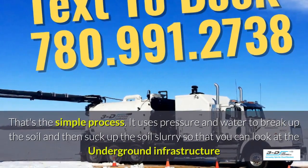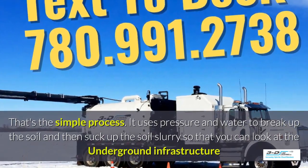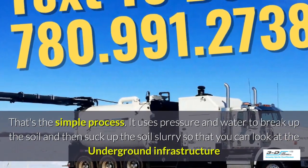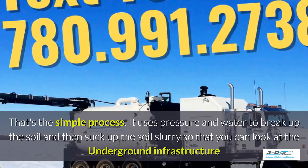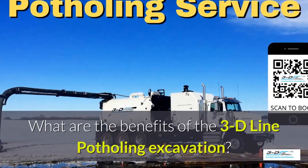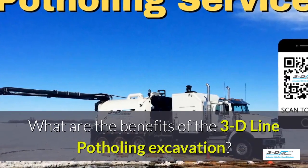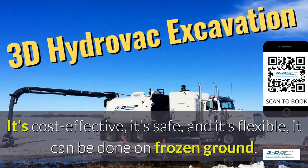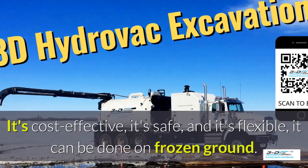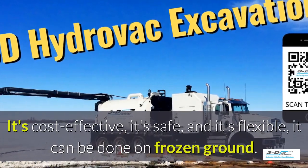It uses pressure and water to break up the soil and then suck up the soil slurry, so that you can look at the underground infrastructure. What are the benefits of the 3D line potholing excavation? It's cost effective, it's safe, and it's flexible. It can be done in frozen ground, up to 40 below zero.